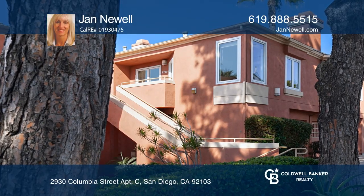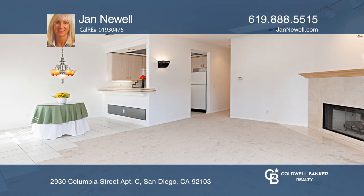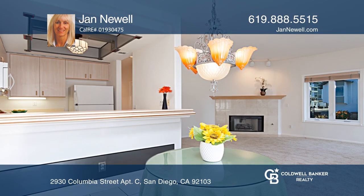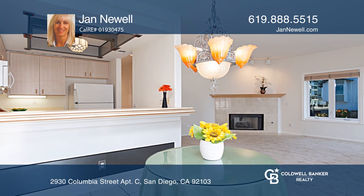This top floor condo boasts vaulted 9-foot ceilings, skylights, and a gorgeous Italian marble fireplace with a whitewashed oak mantle.